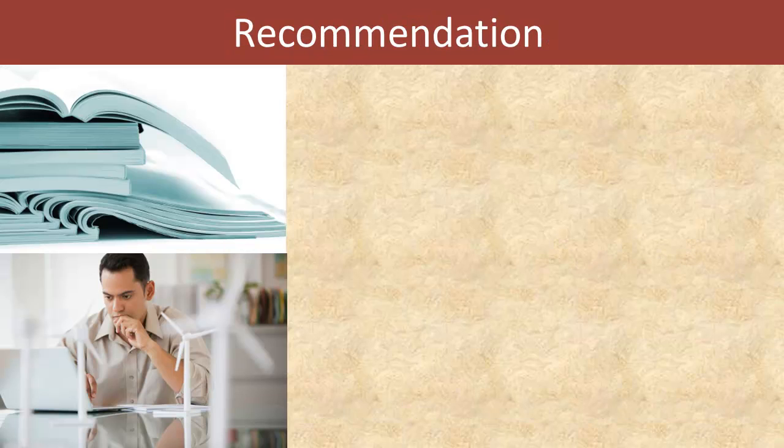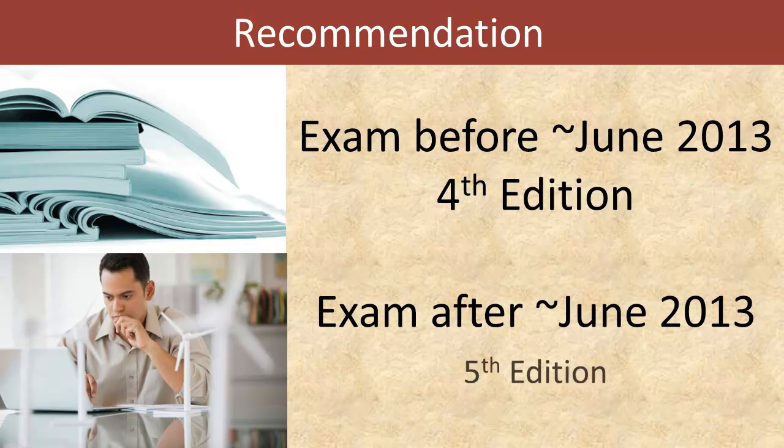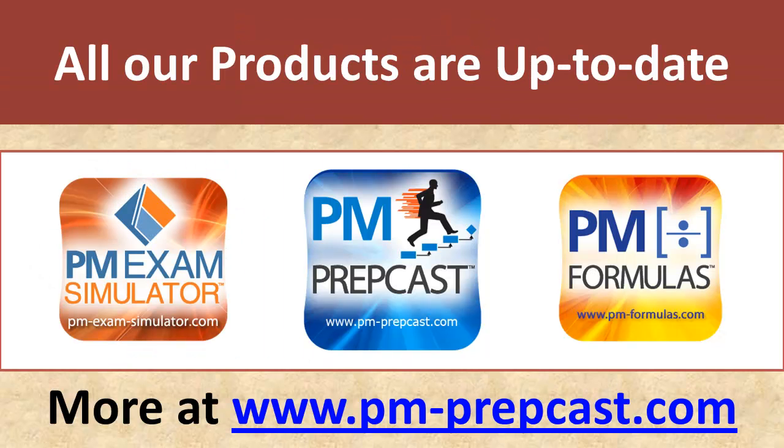To repeat my recommendation: if you plan to take your exam before June 2013, study the PMBOK Guide 4th edition and use materials based on the 4th edition. If you are planning to take your exam after about June of 2013, then you'll have to switch over to the 5th edition materials. However, these materials will not become available until about March, maybe April of 2013. Until then, make sure you are using study materials from a reputable source. Our company is a PMI-registered education provider, and as such we are required to ensure that all our products are always up to date to the latest PMP exam standard.